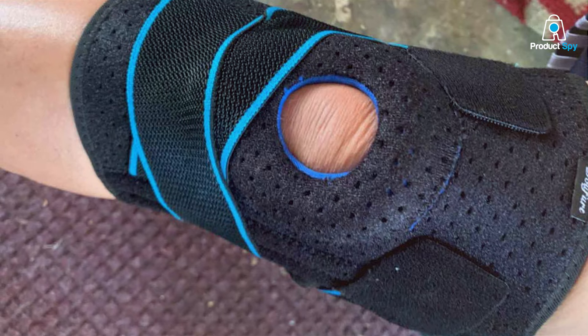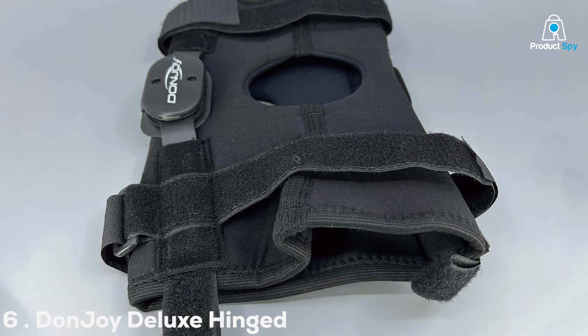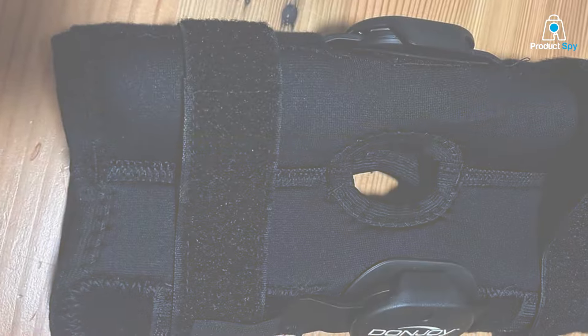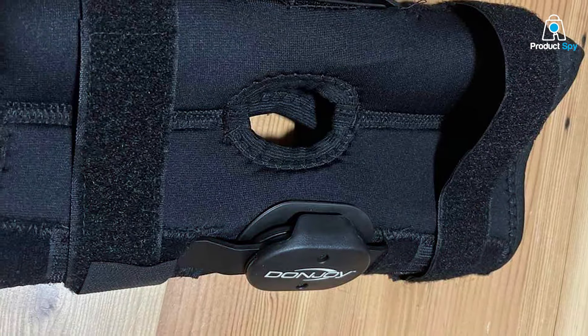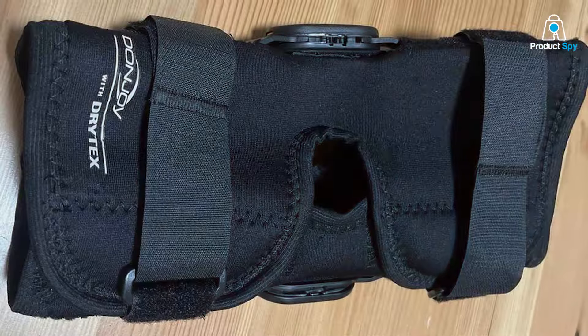Your knees deserve the best and DU-UF URT delivers. Moving on to number 6 with the Don Joy Deluxe Hinged Knee Brace, a revolutionary solution for those seeking unparalleled support and stability. Crafted with precision and designed for optimal performance, this knee brace stands out as a beacon of relief for individuals dealing with knee injuries or instability.